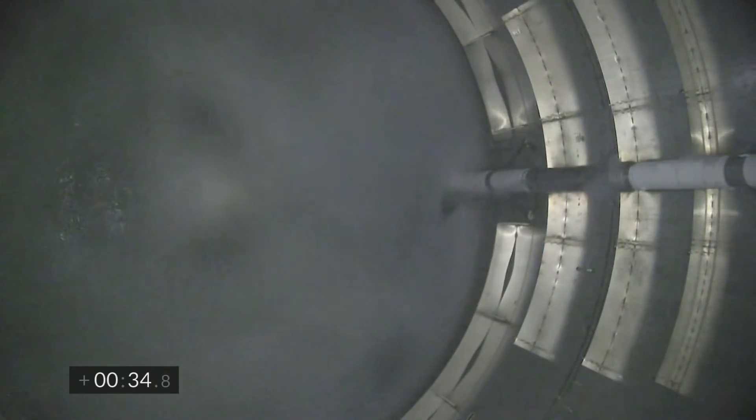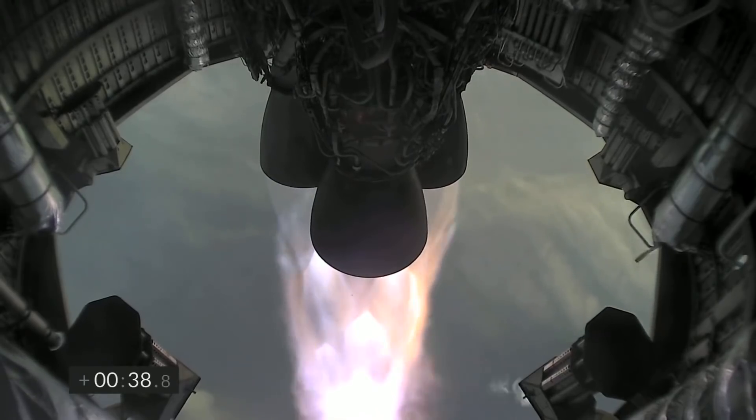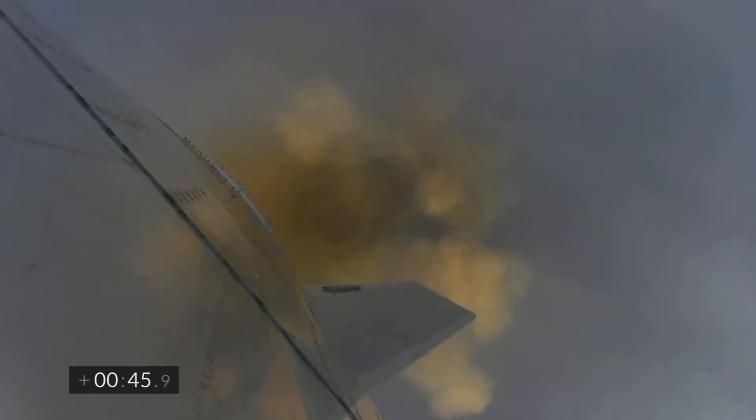T plus 33 seconds. Starship test vehicle number 11 ascending over Starbase in South Texas. One kilometer altitude. We've heard the callout — we're over one kilometer up.